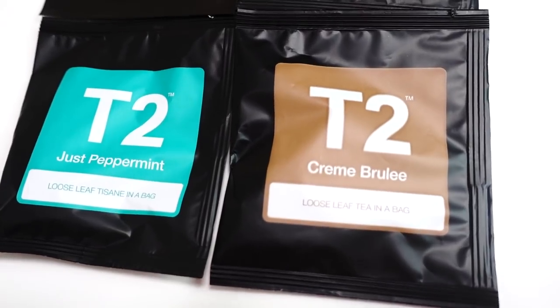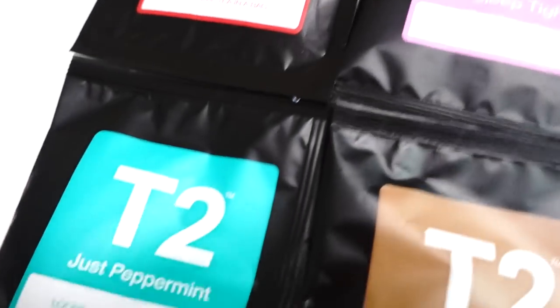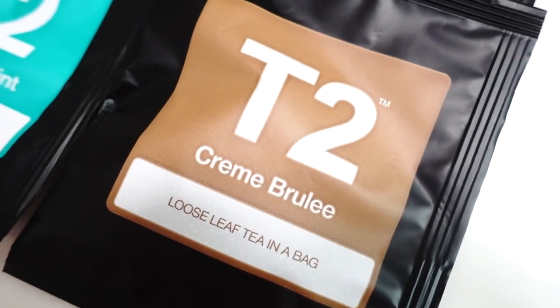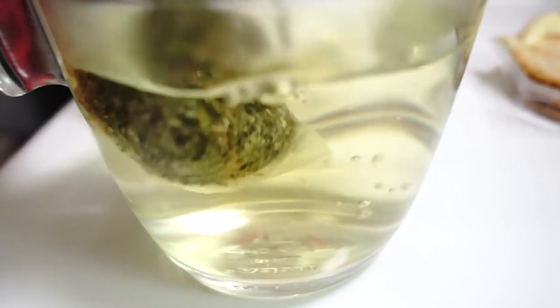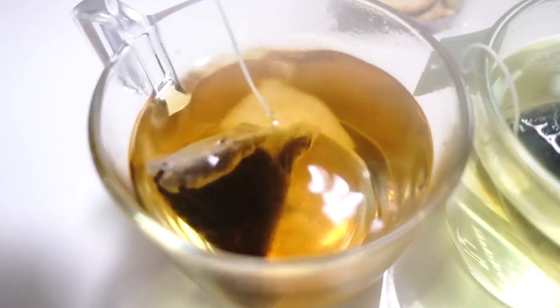I don't know if you know this, but I love tea — I don't drink coffee. Tea is my go-to drink, and Abby and her husband sent us these packs of tea. They are called T2 and they are made in Australia. This is Abby's mother's favorite tea, and she sent us four different flavors: creme brulee, sleep tight, English breakfast, and just peppermint. I'm going to save the sleep tight for later because if I drink this now I may fall asleep during the review. I'll save the English breakfast for later too. I prefer tea bags like this — I don't really like loose leaf tea because it's too much of a hassle.